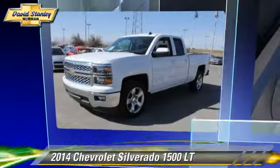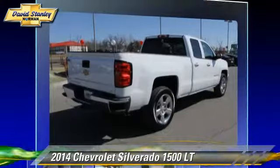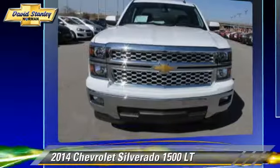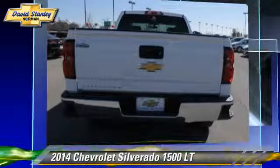The 2014 Chevrolet Silverado 1500 LT. This is a pickup truck powered by a 5.3 liter V8 engine with a 6-speed automatic transmission. This pickup truck is well equipped.